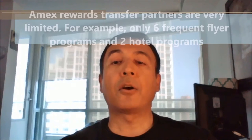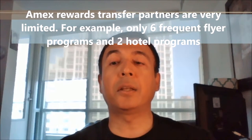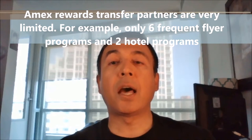Also, American Express Rewards transfer partners are very limited. For example, six frequent flyer programs such as British Airways, Aeromexico, Asia Miles, Delta SkyMiles, Alitalia, Etihad Airways and only two hotel programs such as Hilton Honors and Starwood Preferred Guest.